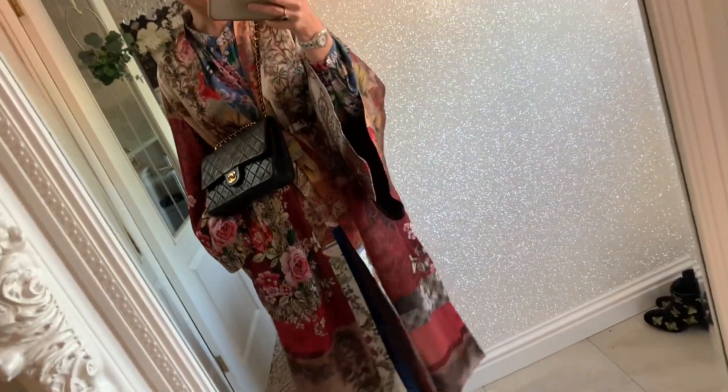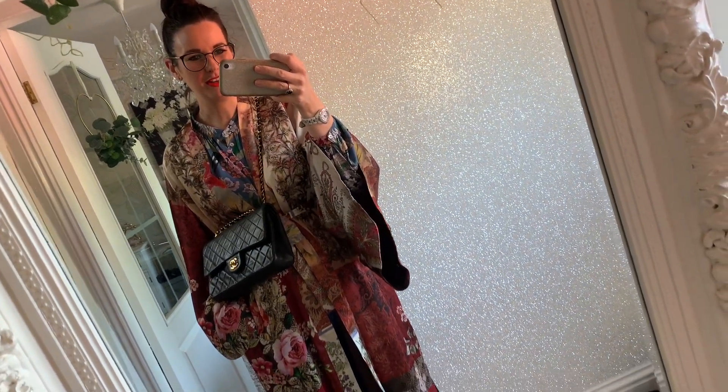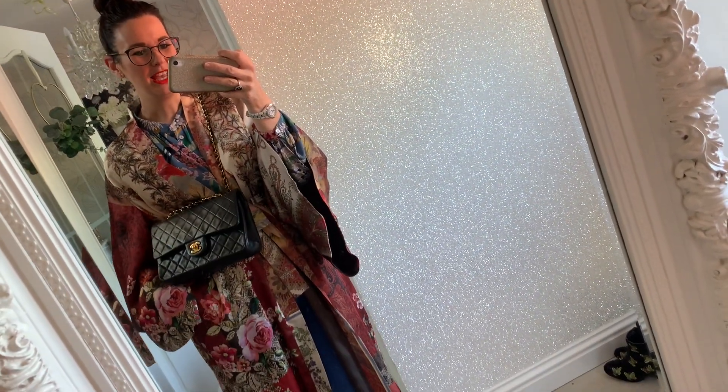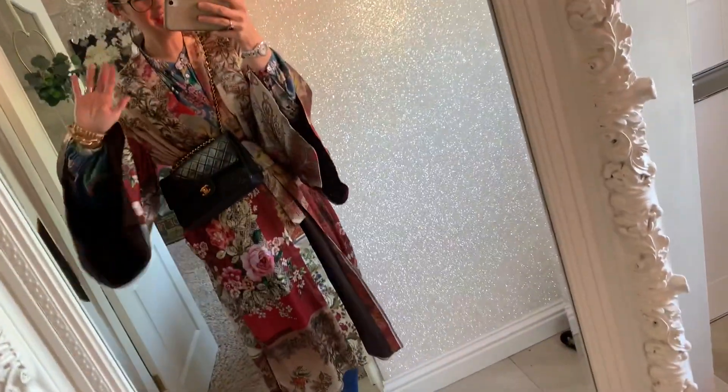I won't be going anywhere warm — I haven't got a passport — so for me it would have to be the local shops. I hope you've enjoyed this. If you enjoy just a bit of real life, please subscribe to my channel and come find me on Instagram as Mrs Crazy Bag Lady. If you enjoy shopping, give me a little thumbs up. Love you, speak to you soon, bye!